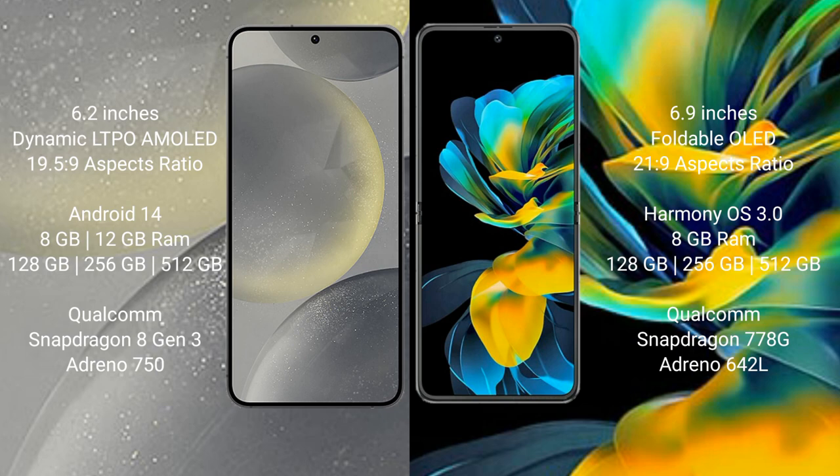Samsung Galaxy S24 offers 128GB, 256GB, and 512GB internal storage. It features a Qualcomm Snapdragon 8 Gen 3 processor and GPU Adreno 750.